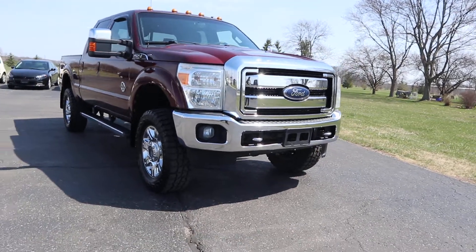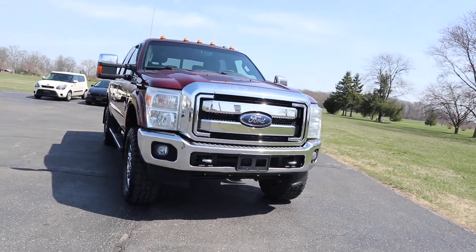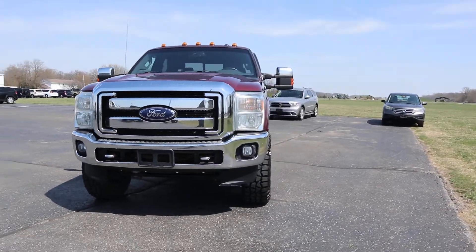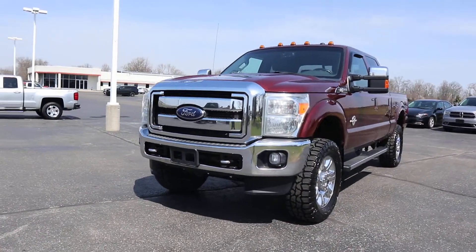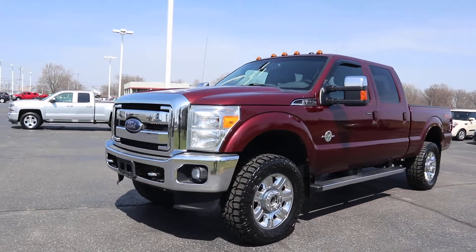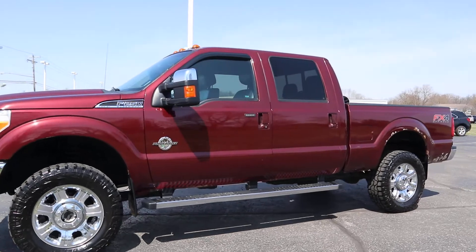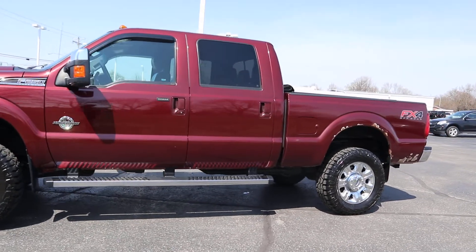Angel here with Terry Henricks Ford. Going to take you on a quick walk around of this 2013 Ford F-250. This is a Super Duty diesel, four-wheel drive.